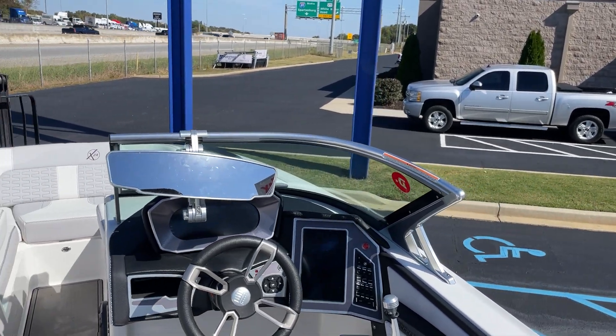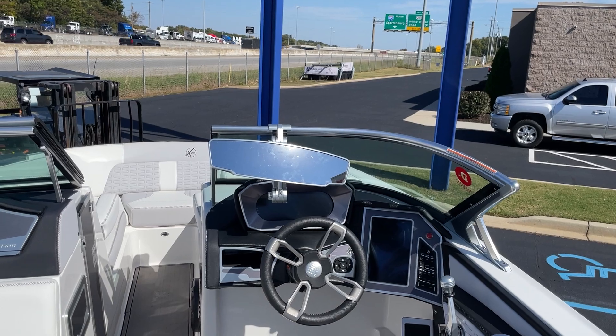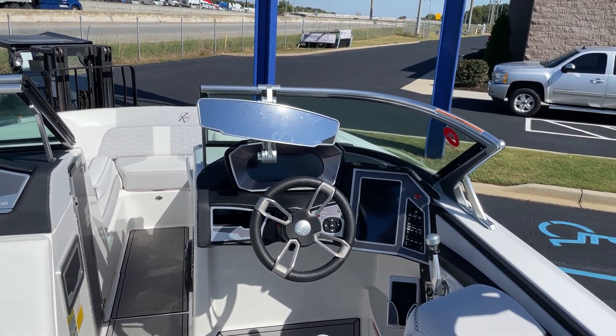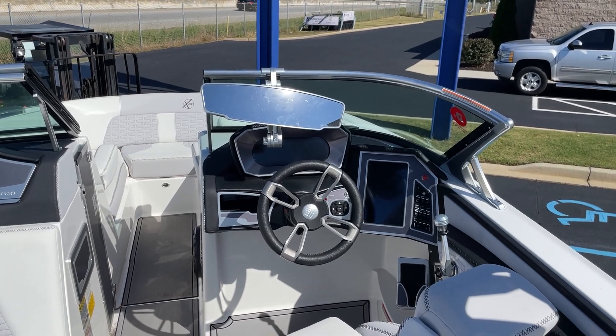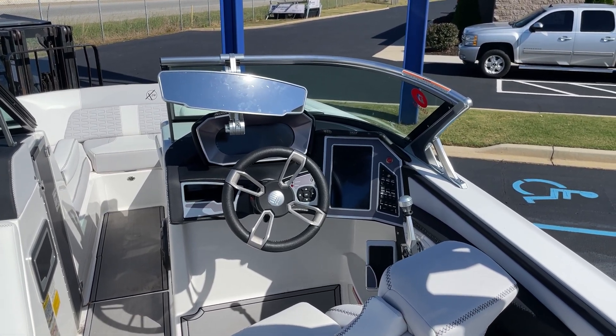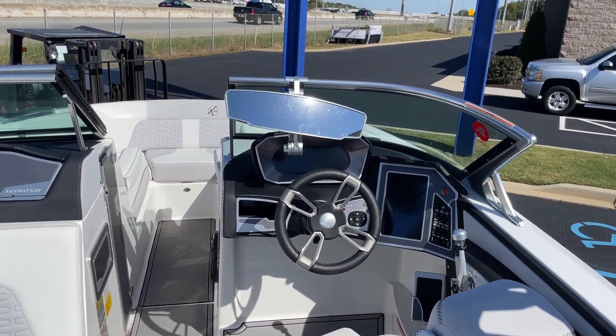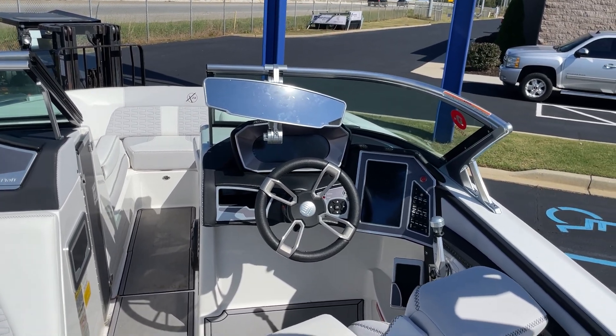Hi, my name is Scott Ryerson and I'm with MarineMax here at the Greenville store in South Carolina. Just took in this X-24 2020 Mastercraft. This boat is like new — it's got 129 hours on it and lots of extras.